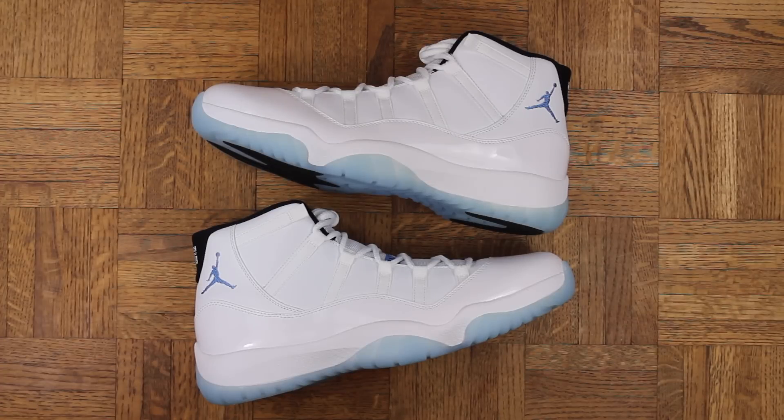Number 6 — where do I even start? I had a pair of Columbias from '01 and my dog chewed the shit out of them, completely mangled them. I know this is the Legend Blue, but I've been waiting for this sneaker for years.